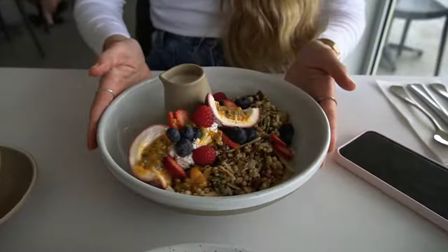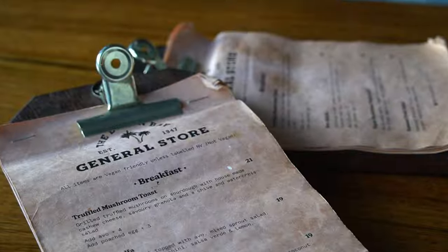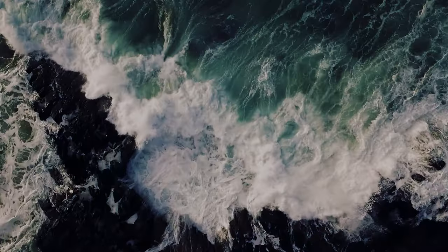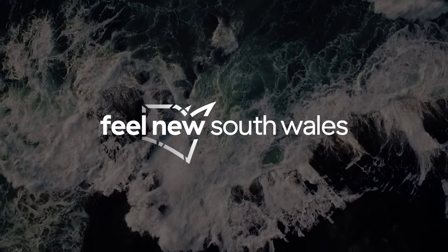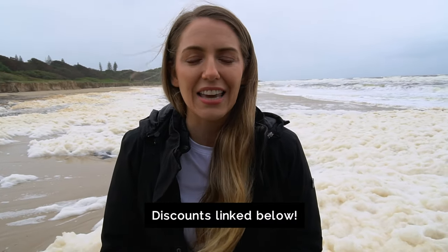Hey, it's Phoebe with Matt behind the camera, and today we are exploring the north coast of New South Wales from Yamba to Byron Bay. Our video this week is sponsored by the amazing teams at Trip.com and Destination NSW, so if you are planning a trip to the region make sure you check out the link below for great deals and discounts.